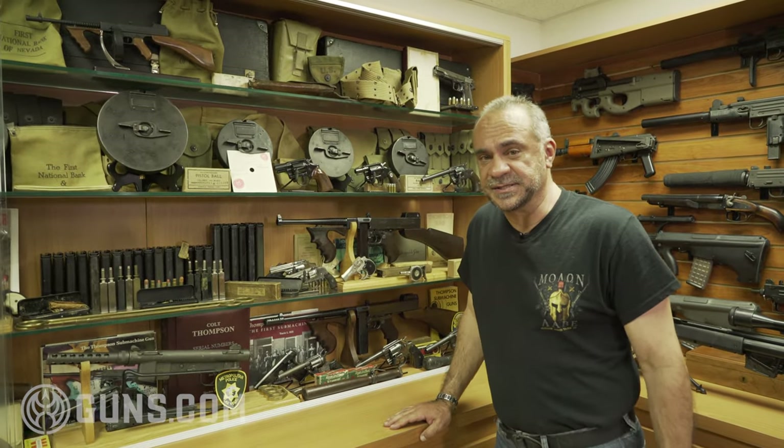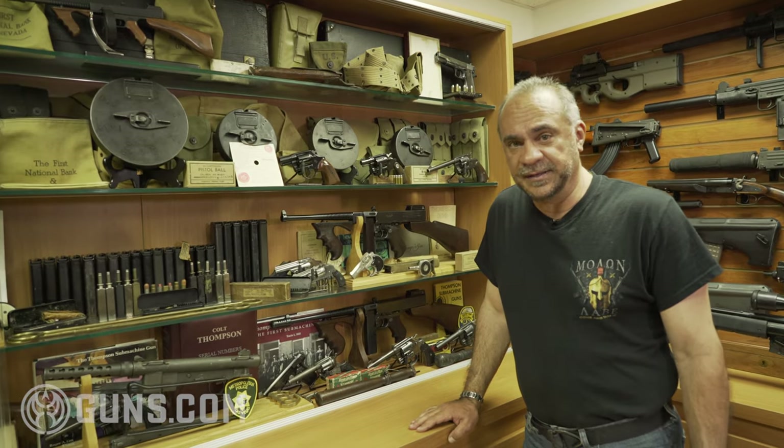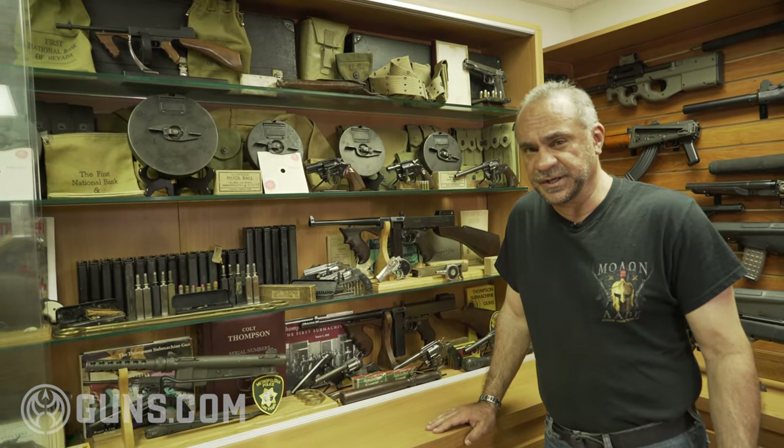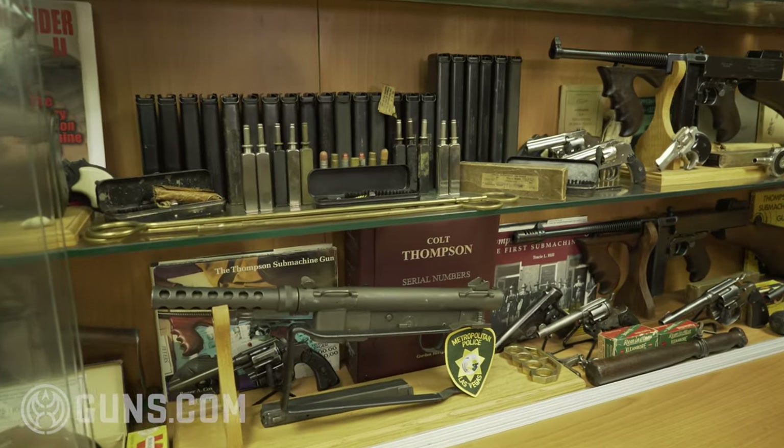As you can see, this display case is designed with the Colt firearm in mind. I have a lot of other Colts — not machine guns, but pistols and revolvers — mostly police-related Colt weapons.